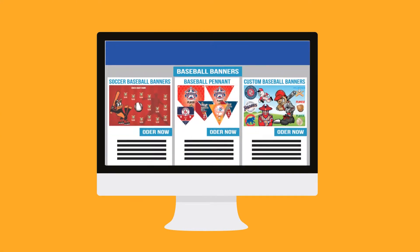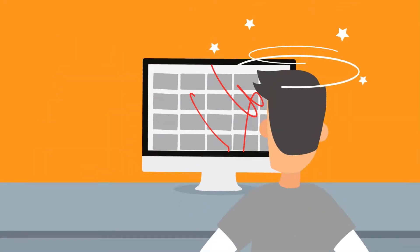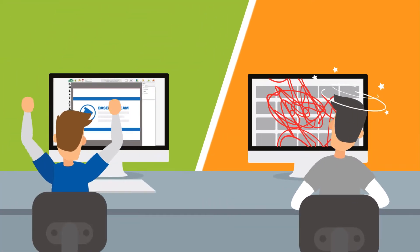Do you need more than that? We have a helpful online tool with a professional interface that's easy to use to help you design your custom banner. Compared to other services, you'll find we're more advanced, saving you time.